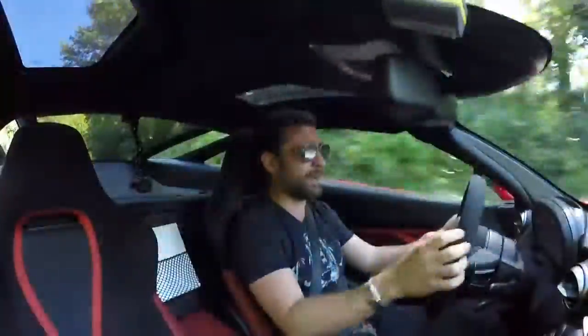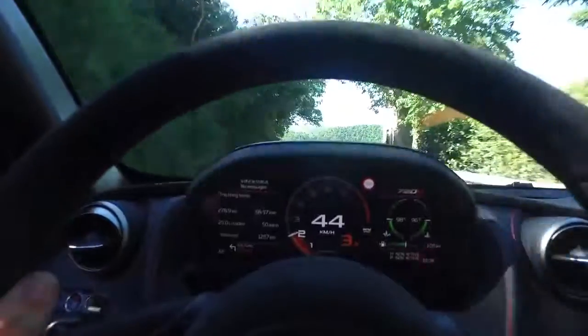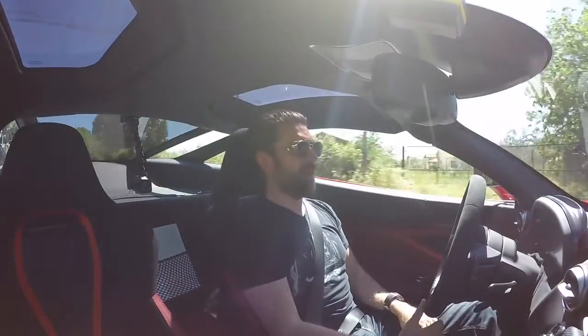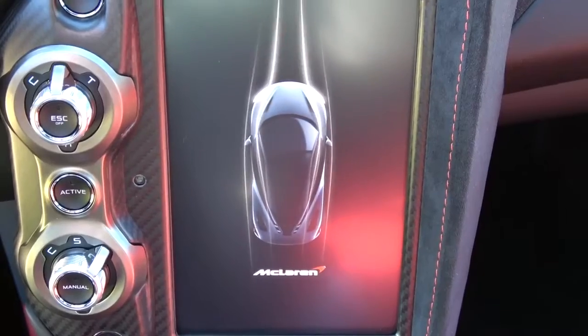I have driven cars in the past where the focus has been on all the go and no slow. And I know I'm putting a lot of time and effort into discussing the characteristics of these brakes — by God, are they impressive. Normally I'm all about taking you along for the driving experience, but this car is such a tech tour de force that it would be wrong of me to neglect some of the standout features.